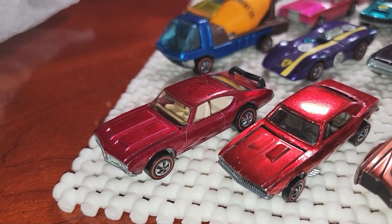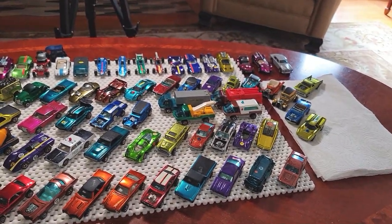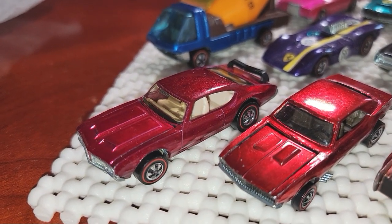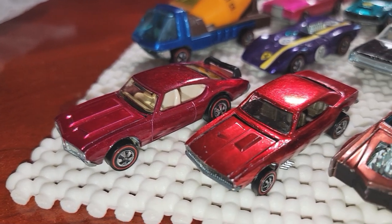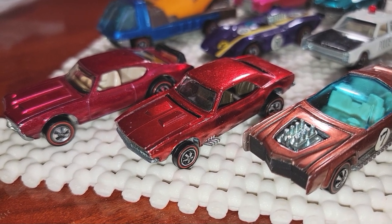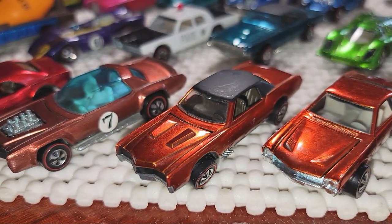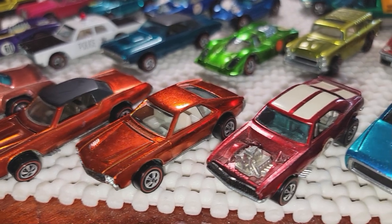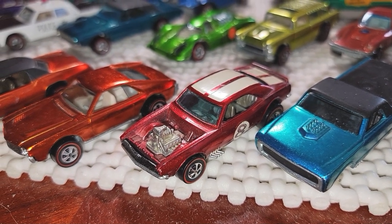Now let's look at the collection based on desirability. You really focus in on the best cars — the most desirable ones. For me that would be the Olds 442, the red Camaro (the number one collectible Hot Wheel of all time), the Sugar Caddy with the white interior, the orange El Dorado, and the orange AMX — which is kind of a light red, sometimes called watermelon red.